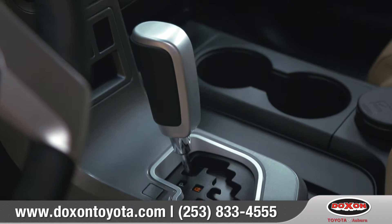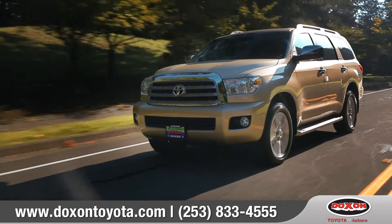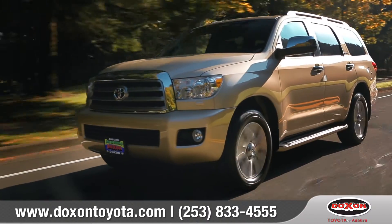Mated to a six-speed automatic transmission, you'll have all the power you need to get exactly where you want to be.